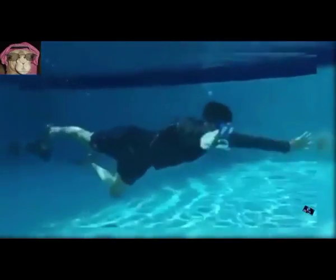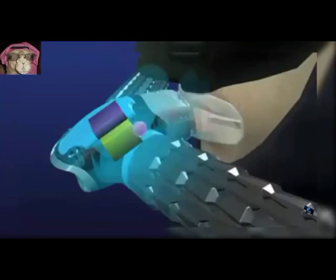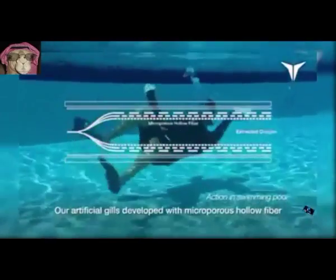6. Artificial Gills. Lets someone breathe underwater by utilizing Artificial Gills technology. A fully charged battery lasts just 45 minutes of underwater pleasure.